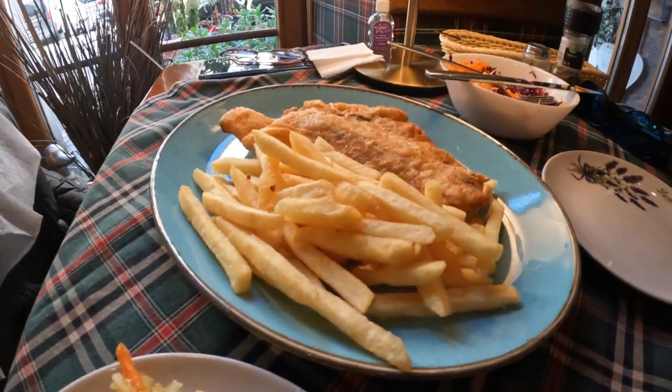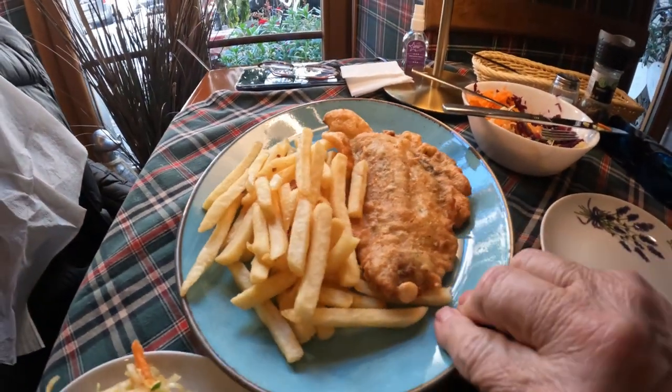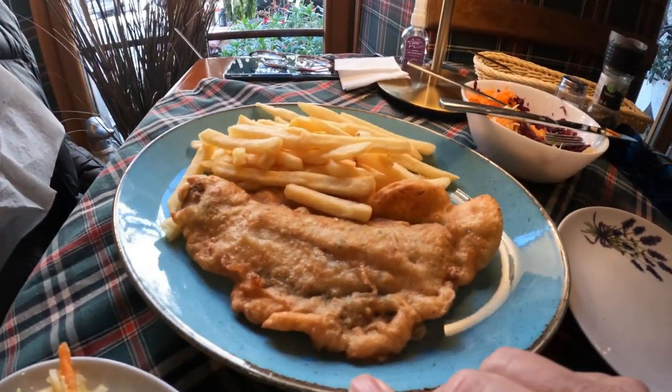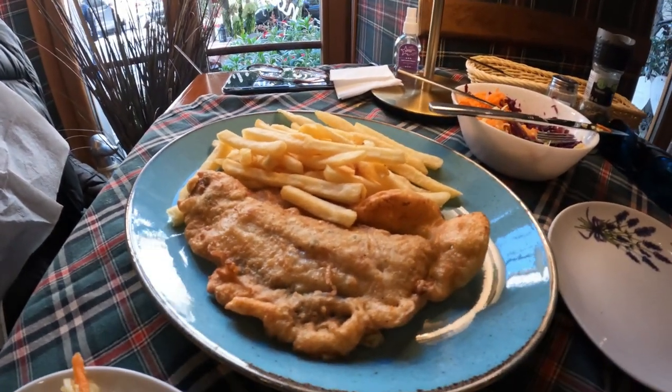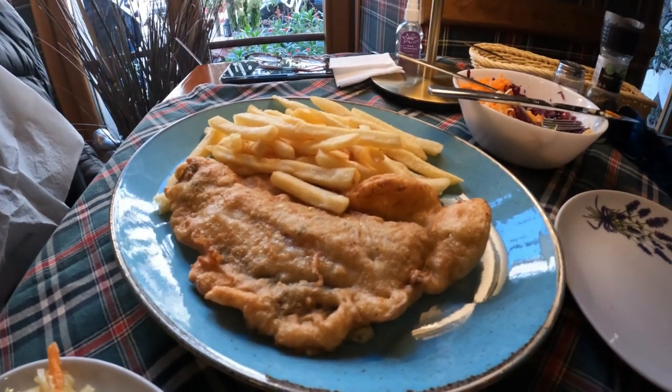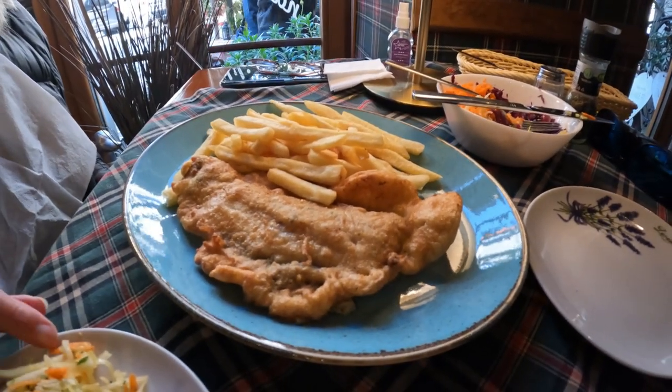It's yummy! And actually we have got fish and chips. You're probably wondering why the heck we got fish and chips at a Polish restaurant — well, we haven't had fish and chips for so long. It's been a long time and I've really missed it.